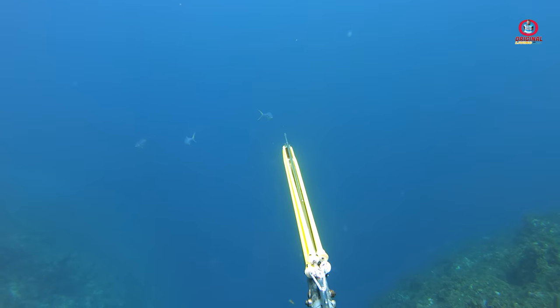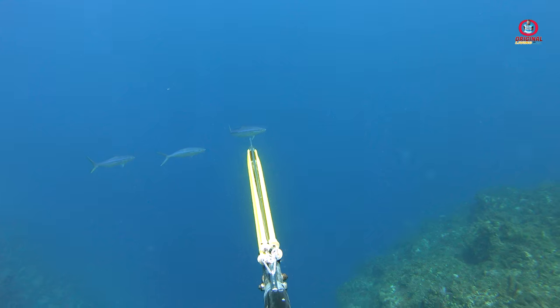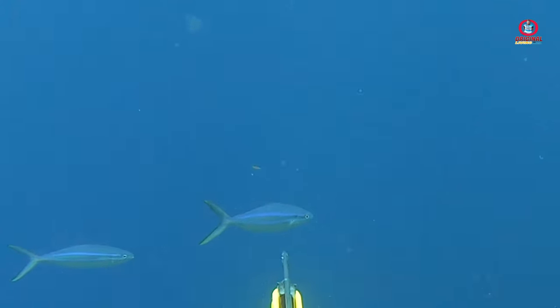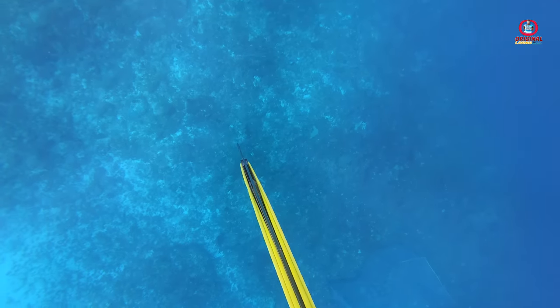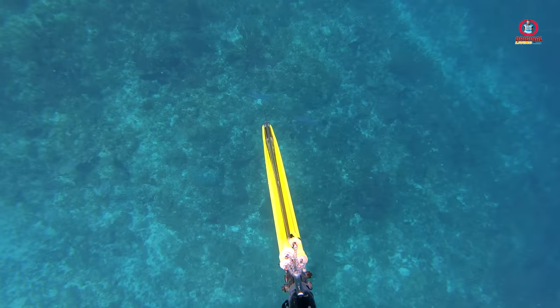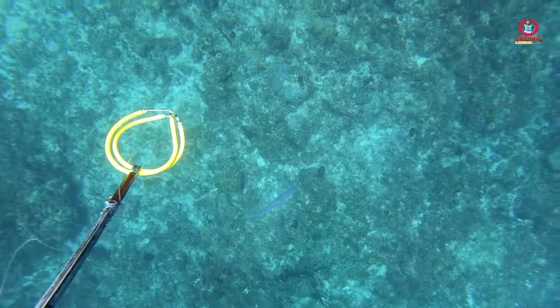When I got home and reviewed the footage I could see it in slow-mo. As I surfaced and reset my gun, there were two more. I dove on them, lined one up, took the shot — and it's another miss.